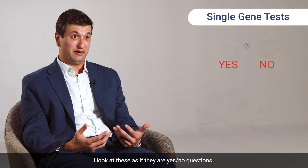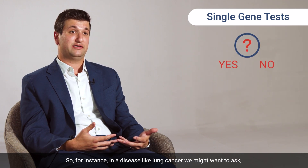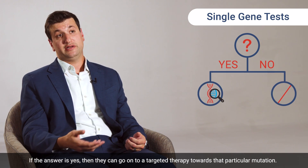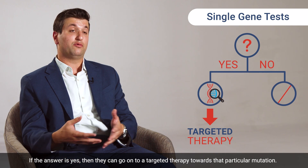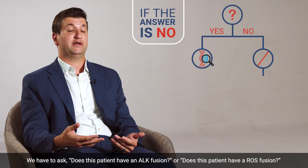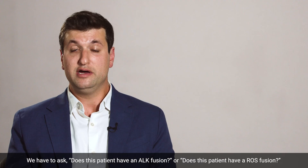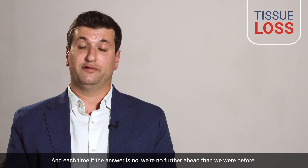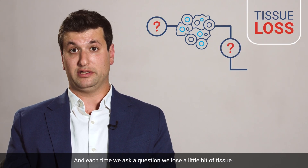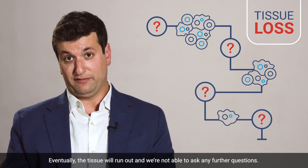I look at these as if they're yes-no questions. For instance, in a disease like lung cancer, we might want to ask, does this patient have an EGFR mutation? If the answer is yes, then they can go on to a targeted therapy towards that particular mutation. But if the answer is no, then we have to ask another question — does this patient have an ALK fusion or a ROS fusion? And each time the answer is no, we're no further ahead than we were before. Each time we ask a question, we lose a little bit of tissue. Eventually, the tissue will run out and we're not able to ask any further questions.